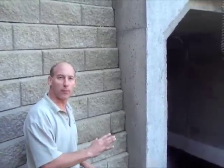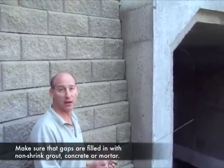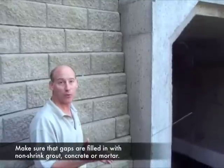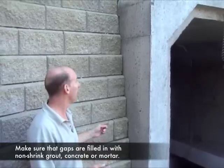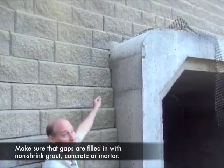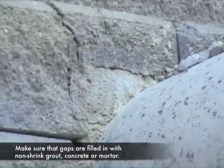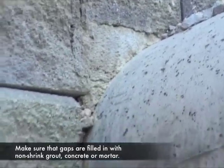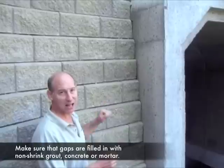Another thing that has to be performed when constructing retaining walls around head walls is to make sure that all gaps are filled in with non-shrink grout or concrete or a good strong mortar, similar to this patch you'll see up here. This small area was filled in with some concrete because there was no way to shape and cut the block exactly to fit in there.